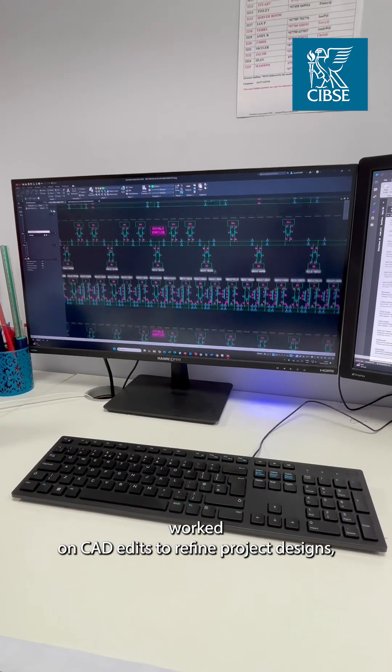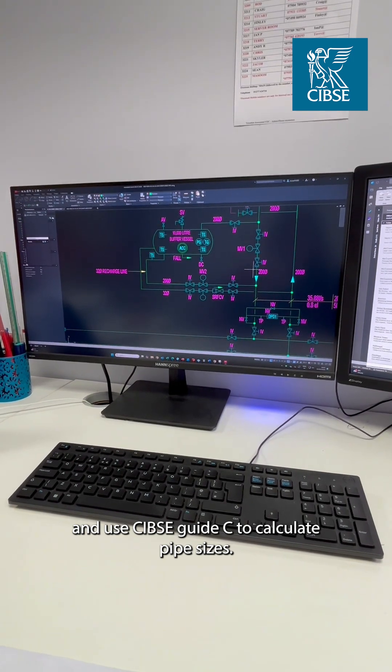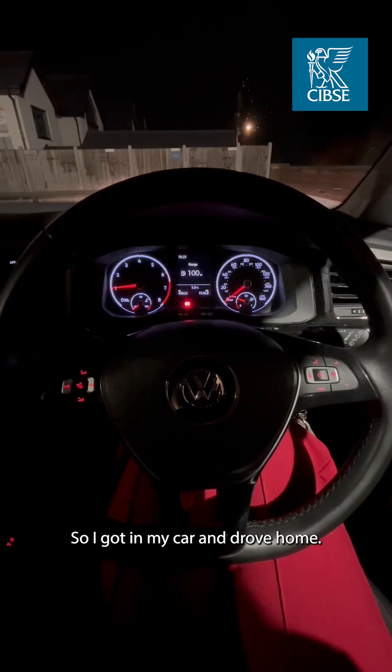I then worked on CAD edits to refine project designs and used CIBSE Guide C to calculate pipe sizes. I took a few phone calls and wrapped up for the day, then got in my car and drove home.